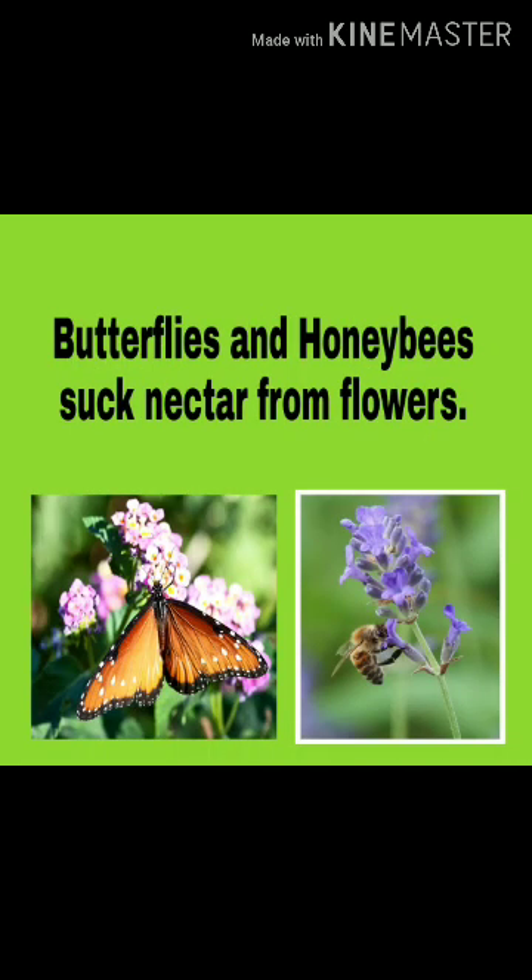Butterflies and Honeybees suck nectar from flowers.